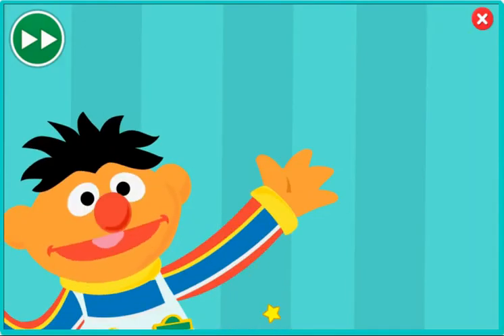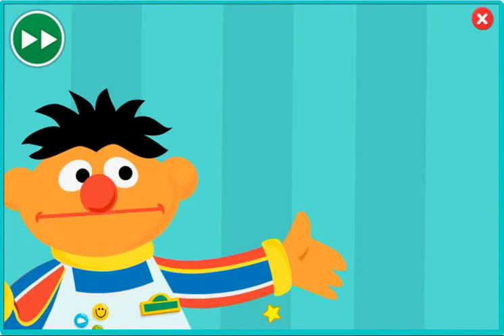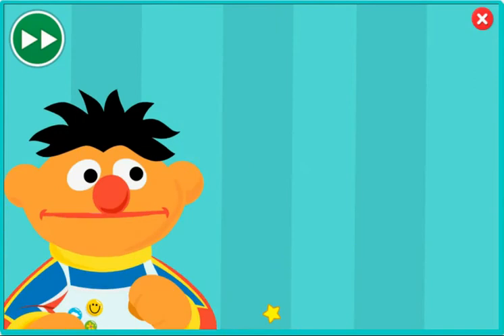Hi there, welcome to Sesame Street's Super Salad Diner. Bert and I could really use your help. Come on out here, Bert.